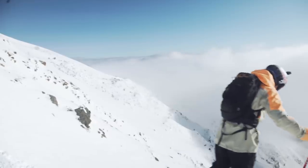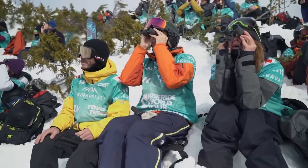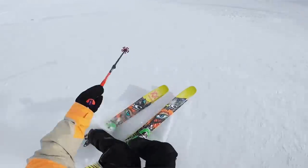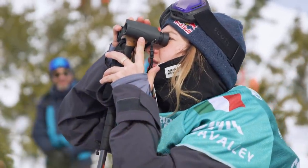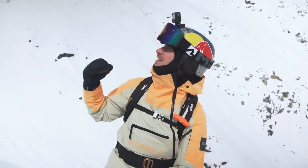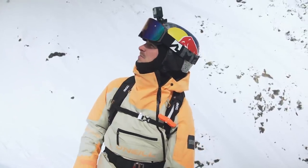Next forerunner: Javi Graham. Snow is feeling pretty nice down here — really enjoying that. Really nice snow actually, I was really surprised. The way the wind has hit the face, the looker's left side is probably in better condition than the right side. Pretty pumped.